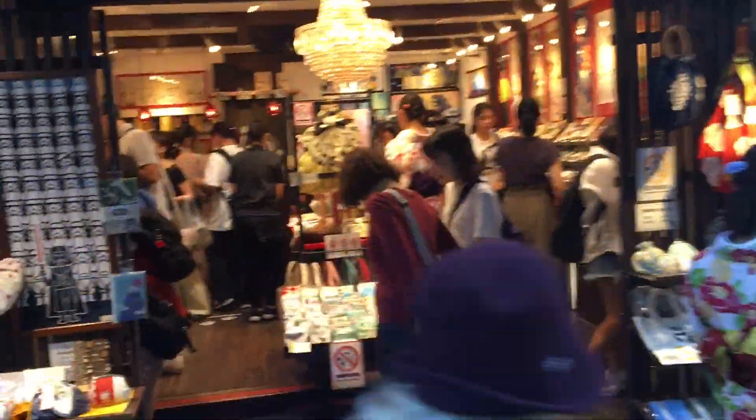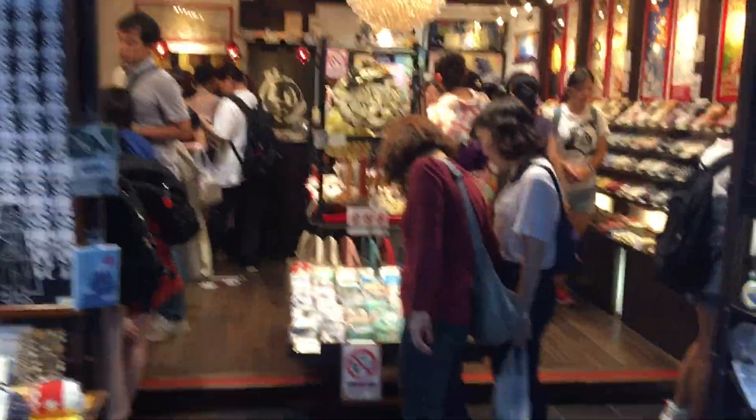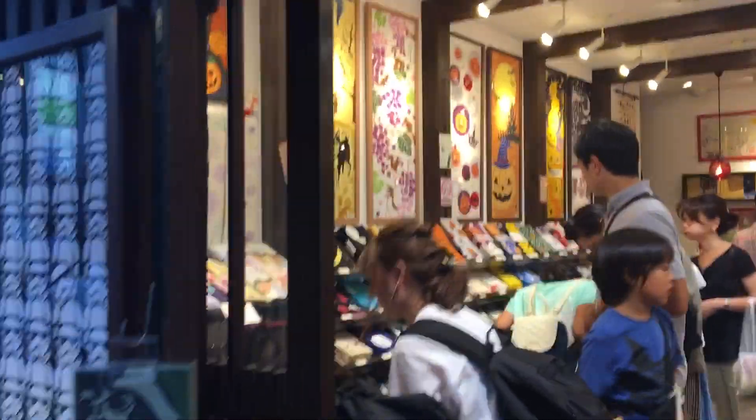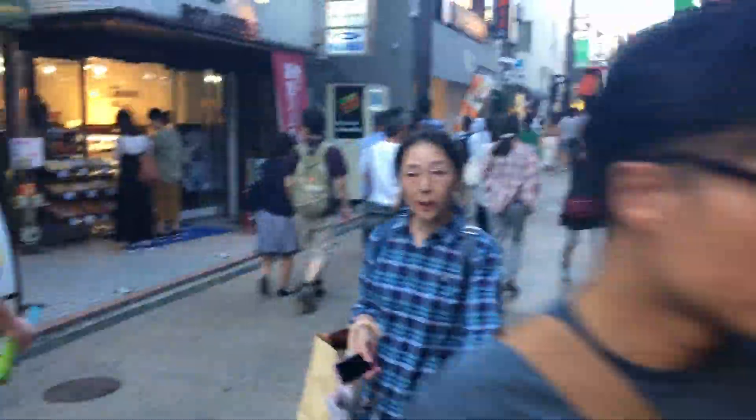Tenugui are very popular in Kamakura. They're lovely cloths which you can buy for around about a thousand yen.